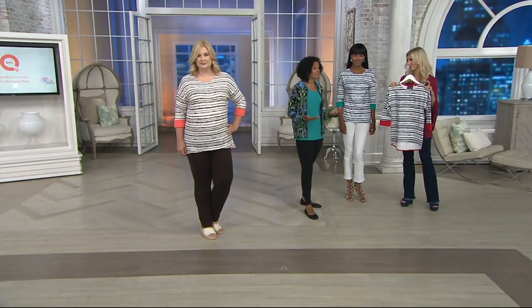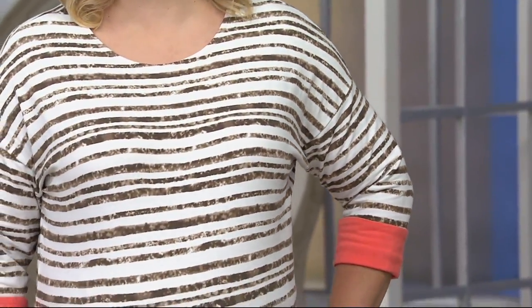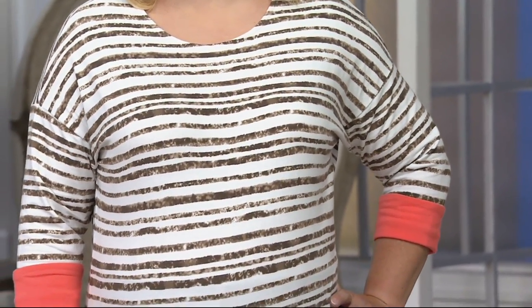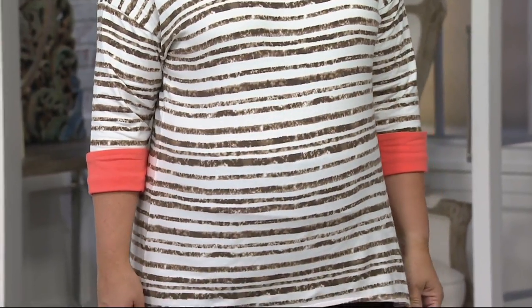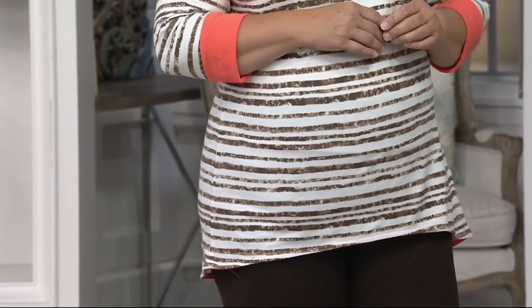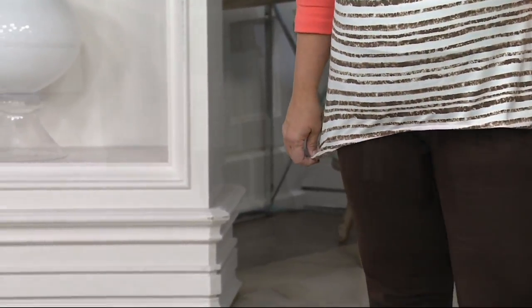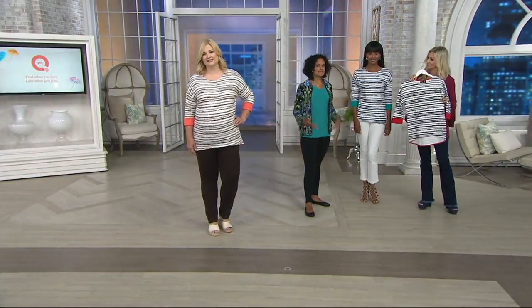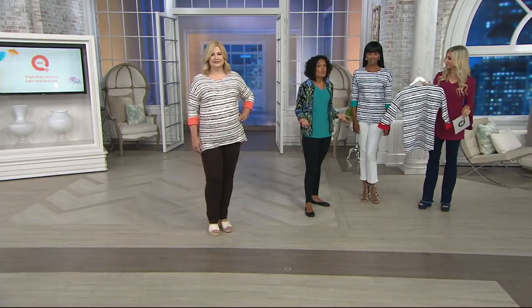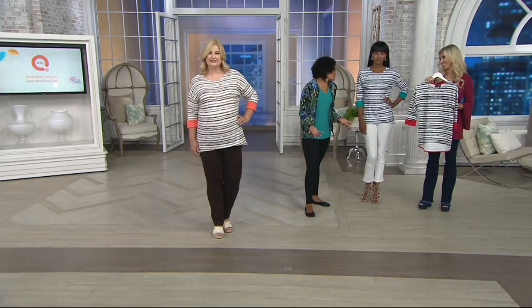You can also dress this up — pair it with a skirt, throw it on with a great denim skirt, a great black skirt, or maybe a skort. We have a great prime stretch Women With Control skort — this would look super cute with the navy. You can really dress this up. This t-shirt allows you to always look put together, not thrown together. It's elevating some of our basic styles — that's our way of adding our attitude to our wardrobe.